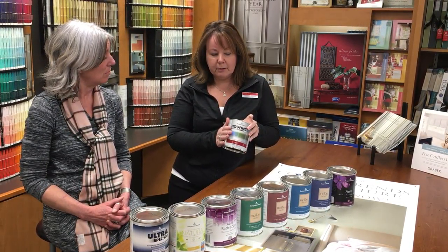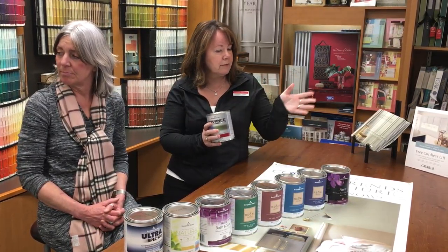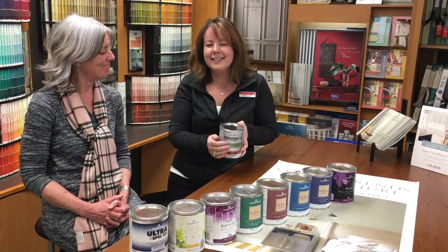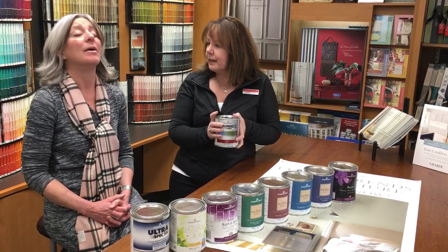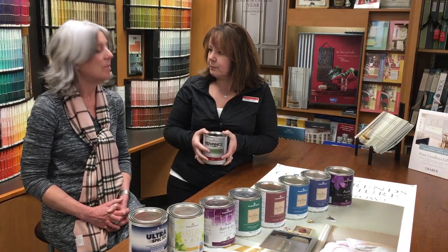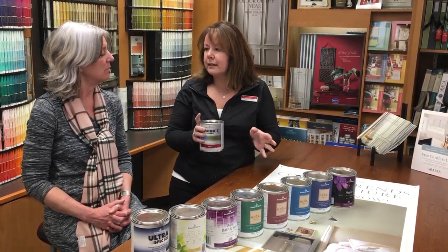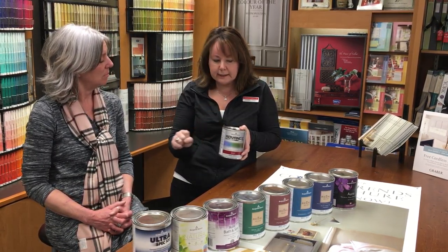It's very tough and durable — most of our shelves here in the store are done with Advance. It's also good for trim and doors in your home, especially in entryways where you can get lots of scuff marks from people coming in and kicking off their shoes. This is very, very durable and easy to clean.